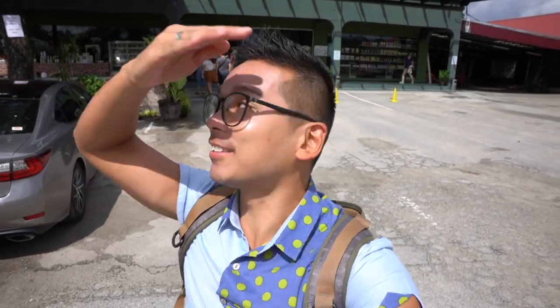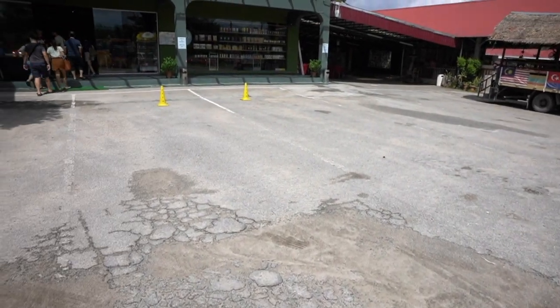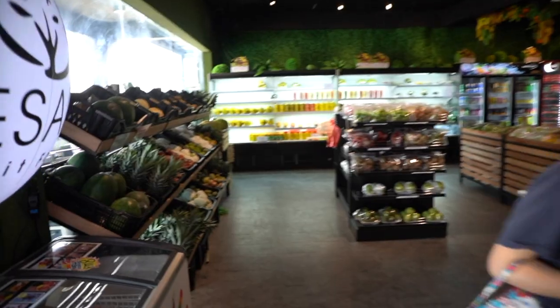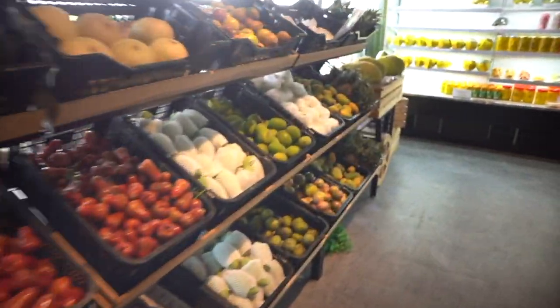When visiting Desaru, this is the place that you must come to visit because you can buy a lot of fresh food, and some of them can take a tour to learn about how the fruit and the trees look like. Over here you can buy lots of souvenirs and fresh food — let's see what we can buy to bring back.